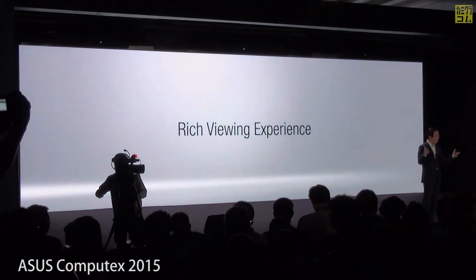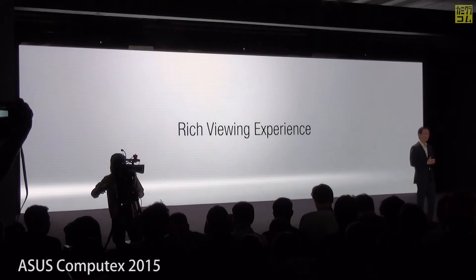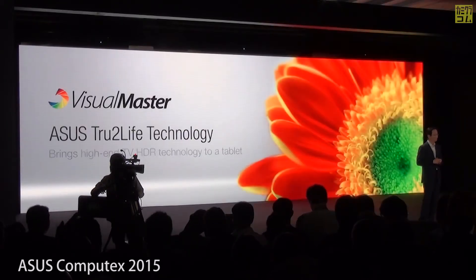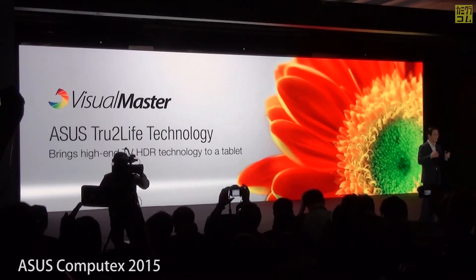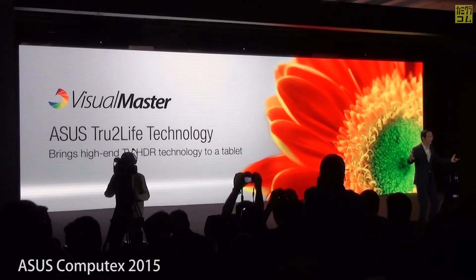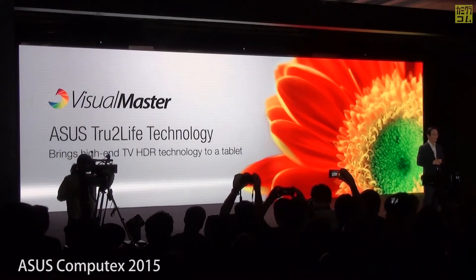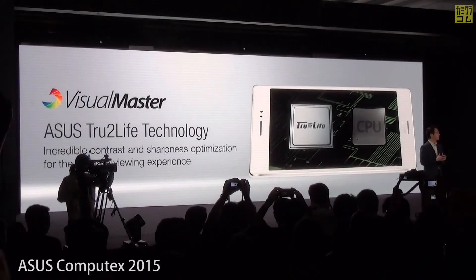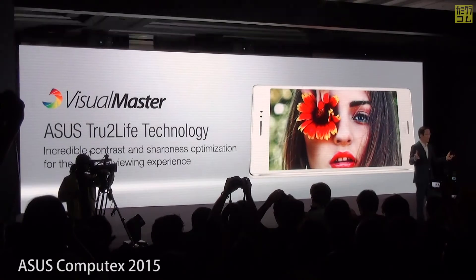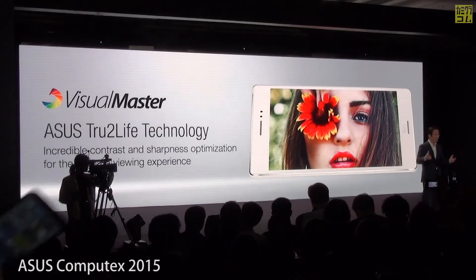The ZenPad comes with a brand new Video Master display technology. It is the world's first tablet with TV HDR. It gives you the ultimate viewing experience with incredible contrast and sharpness, powered by our true-to-life technology.